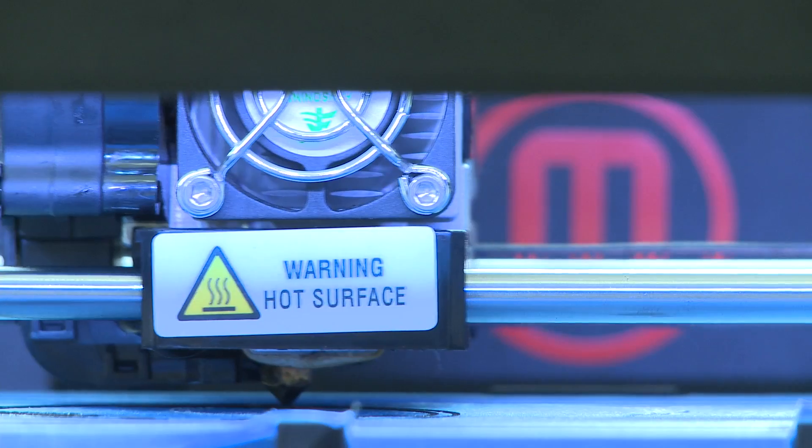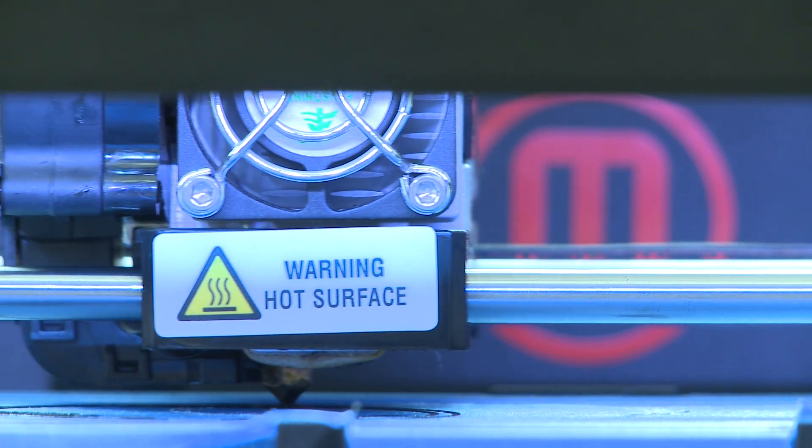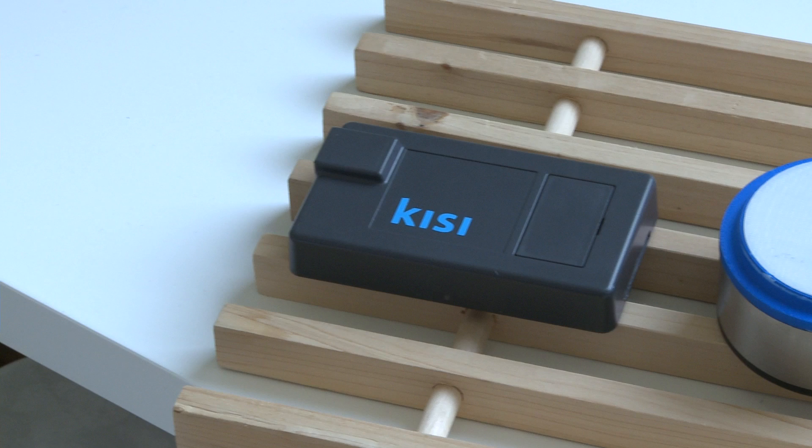The 3D printer on my desktop allows me instant optimization of the serial production, which you never get if you produce anywhere else, because you never can change your tool. You would have to build a new tool and it costs a lot of money, so you would rather accept the bad design than just change it. But this way, our users get maybe the best design that we can do.